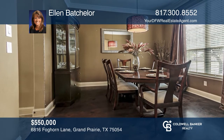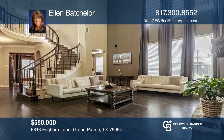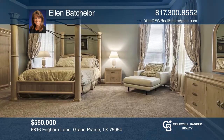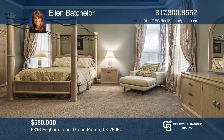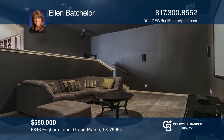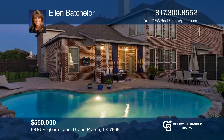This home has a great floor plan for entertaining. The home highlights a study, a formal dining area, and a living area with a stone fireplace. The private owner's retreat is located downstairs and features an ensuite bath. Upstairs is a game room and three generously sized bedrooms. The patio overlooks the in-ground saltwater play pool. Think this is the perfect home for your family? Check it out today by calling Ellen Batchelor.